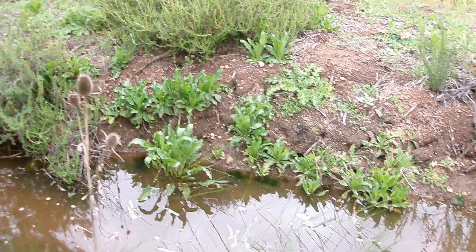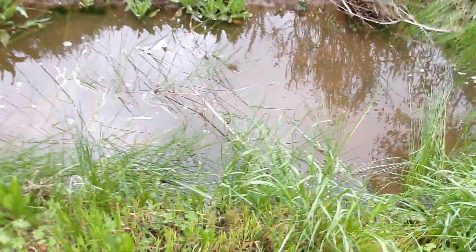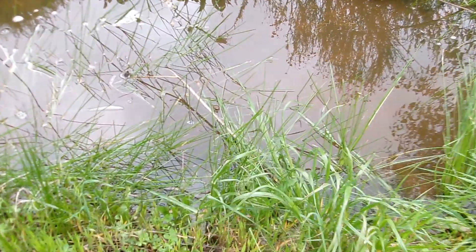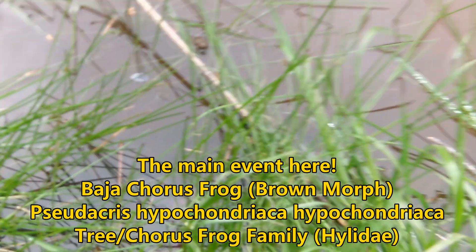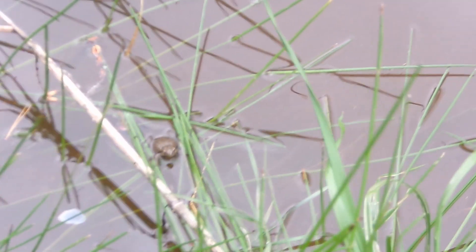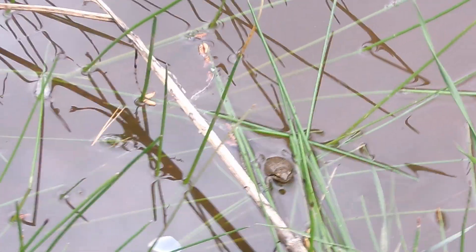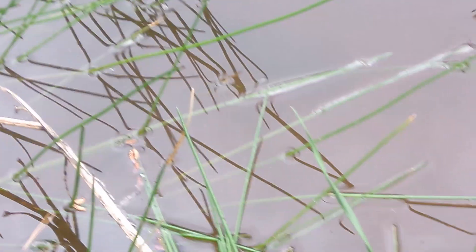I'm kind of looking around to see if I see any type of amphibian activity. I'm pretty sure there are more tadpoles in there. There's a small chorus frog right there in the water — I'm going to zoom in on it. It's kind of bloated, it's more of a brown phase Baja chorus frog, right there in the center of the camera. That's a small Baja chorus frog — Pseudacris hypochondriaca hypochondriaca. I love seeing these little guys; they just make my day so much happier. What a beautiful little guy.